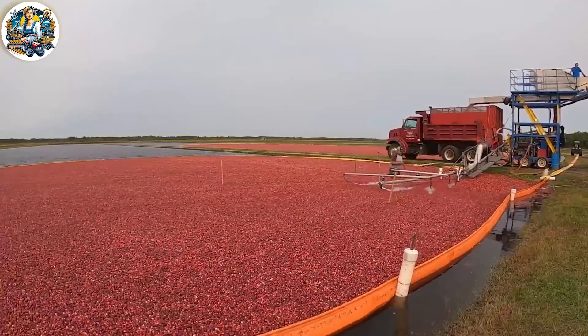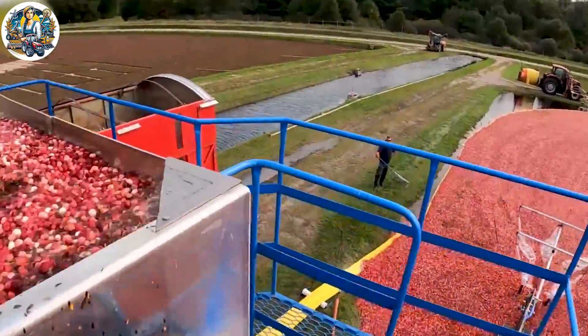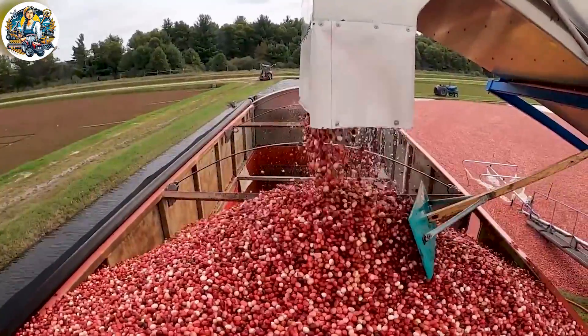A close-up of the blueberry harvest season reveals a dynamic and modern agricultural landscape. By combining modern equipment, productivity increases day by day at an astonishing pace.